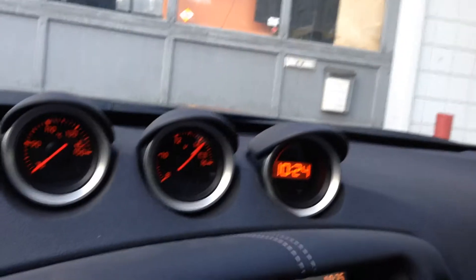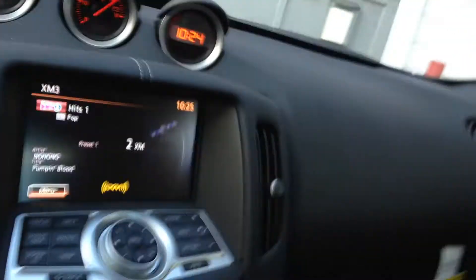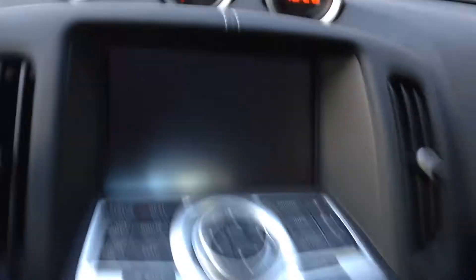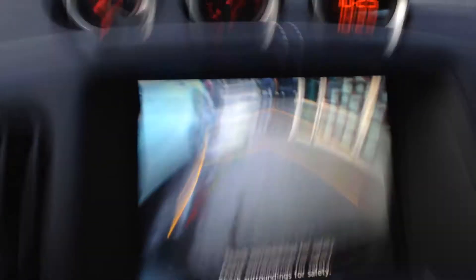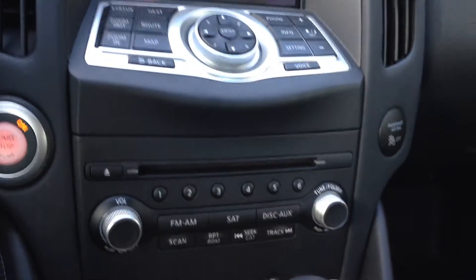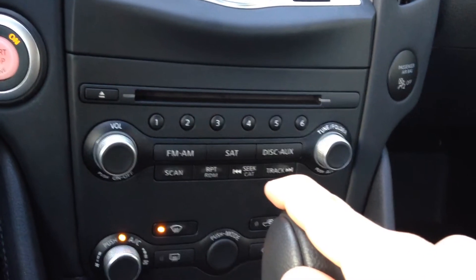Up here you do have your oil temperature gauge, your battery, and clock, already built in. There's a nice seven inch touch screen with built-in navigation. This goes through all of your audio as well as your backup camera — you can see the guidelines there, and as you turn your wheel you can see the yellow line move to show where your back end is going to end up. For audio you have satellite radio, AM FM, disc, and AUX.